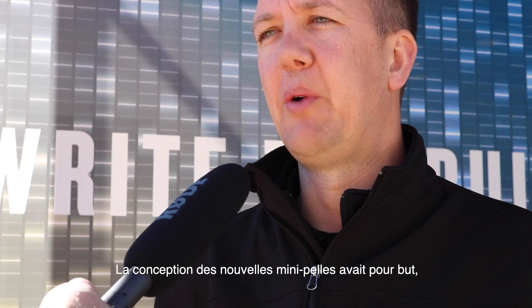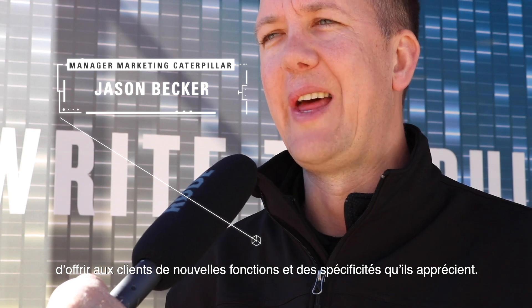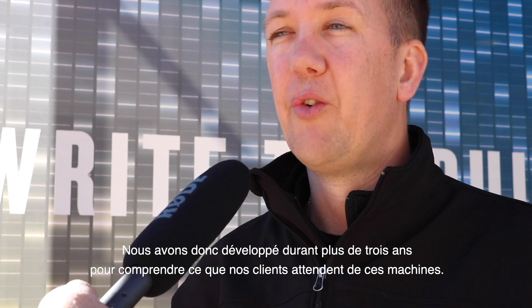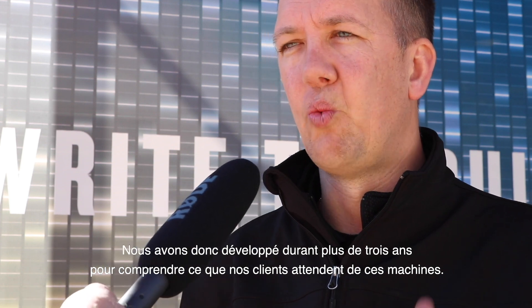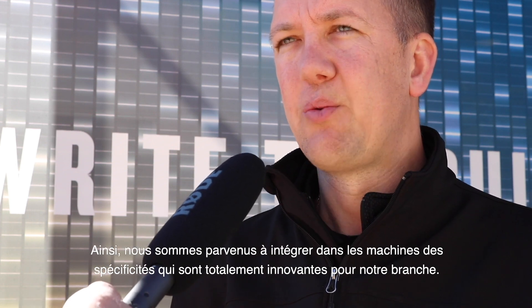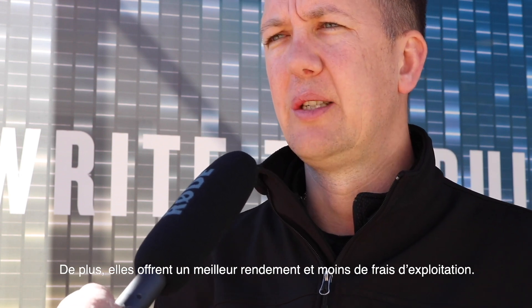The goal of the mini excavator development plan was to give customers new features that they value. We spent over three years developing these new excavators trying to understand what customers wanted, and that's why we came up with industry-first features, more performance, and lower owning and operating costs.